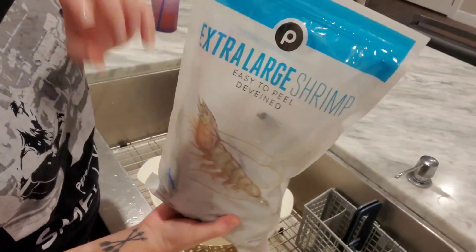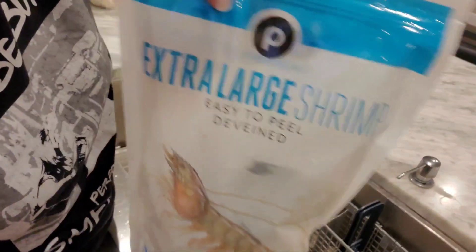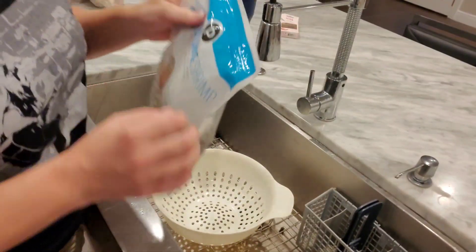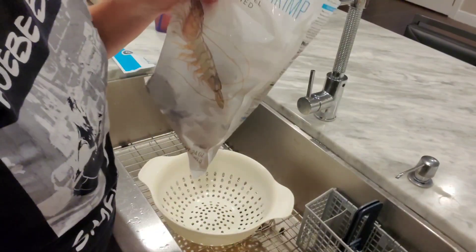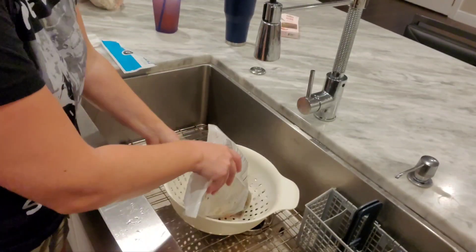This is the shrimp we're using — it's the Publix extra large shrimp, easy to peel and deveined. Always go for the deveined. This was also buy one get one at Publix, which is why we went for it. We actually prefer fresh shrimp, but you win some you lose some.